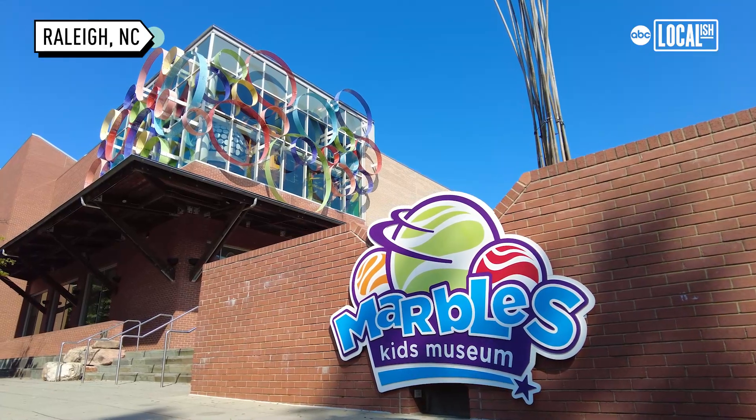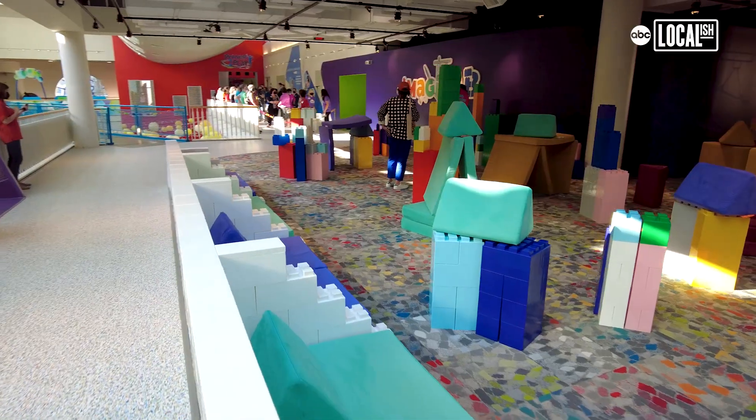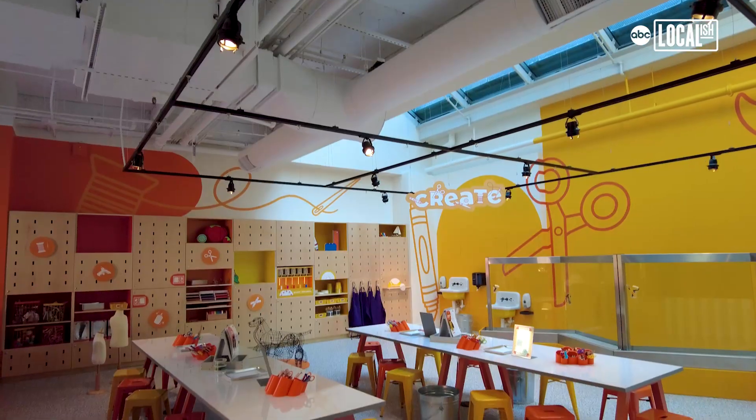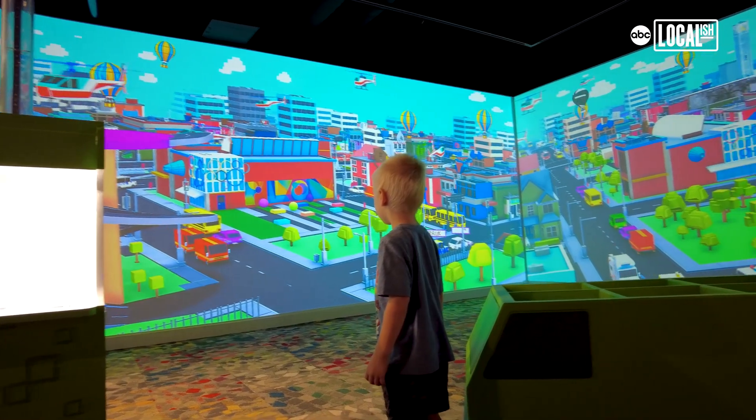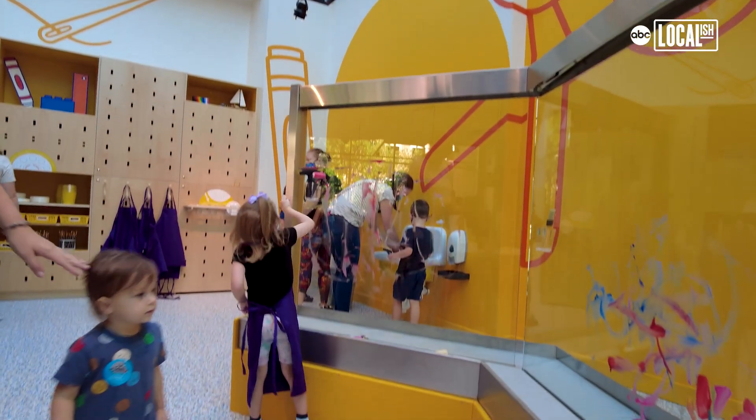We are at Marbles Kids Museum. IMAGIFAB is a brand-new exhibit that we just opened today that we've been working on bringing to life for about four years. We are very excited to welcome the community into that space today.